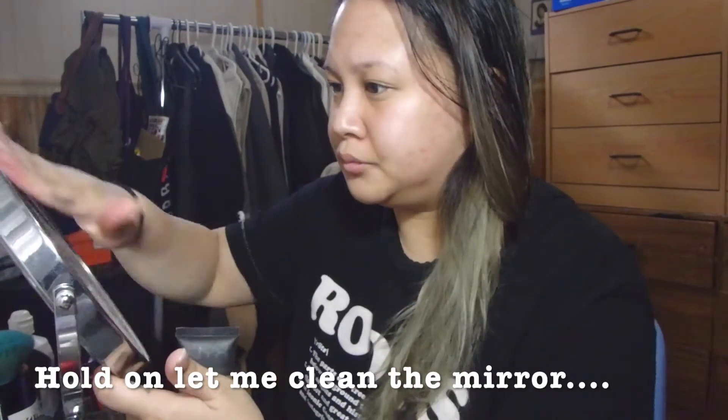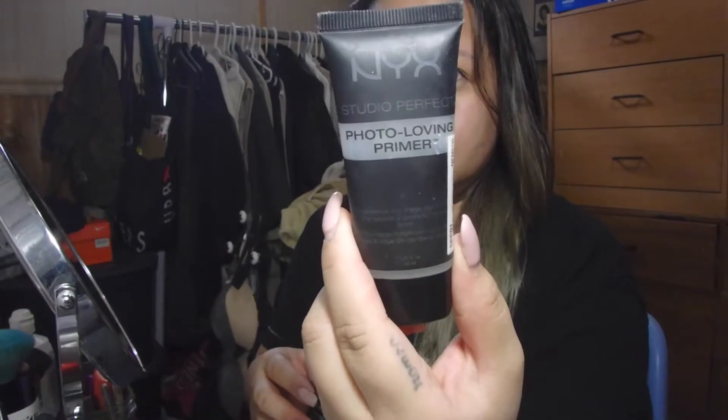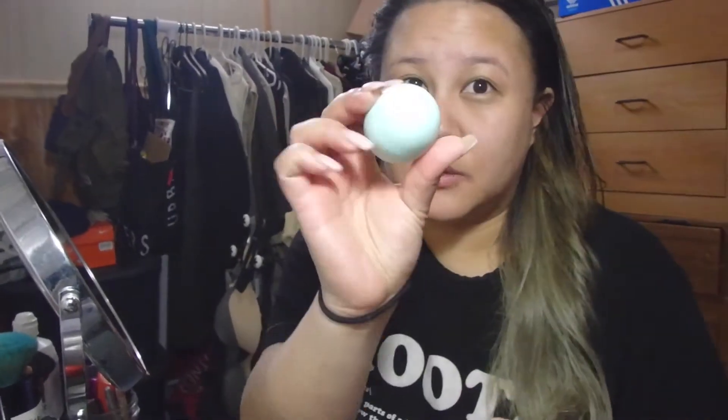Before filming I already put my moisturizer on so we're going to skip that step. Let's go right ahead and start with the makeup. Today I'm using the photo loving primer by NYX and I apply that all over my face, making sure I don't miss any spots, so it is easier to glide on my foundation and two concealers that you'll see.